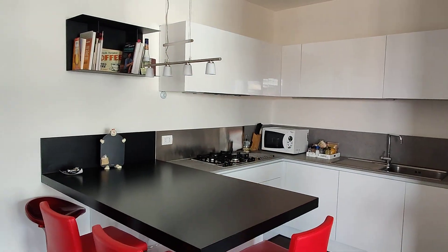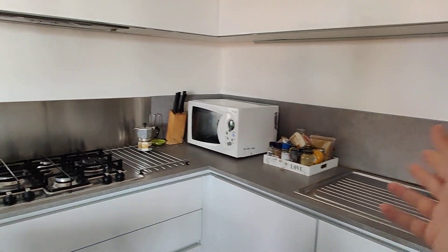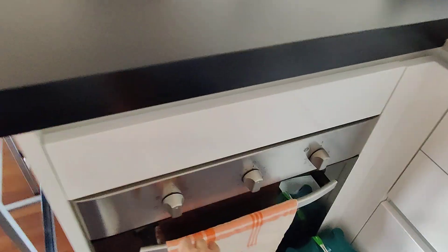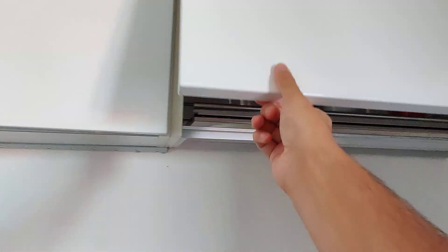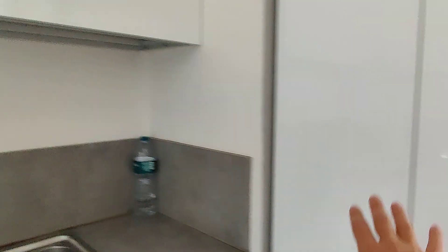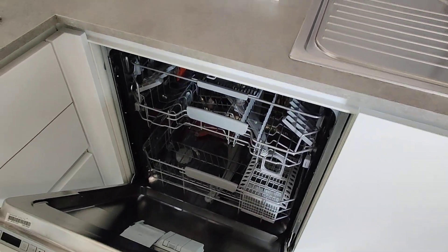Here we have some shelves and then the kitchen itself. There's a dining table right here. The kitchen is obviously fully furnished because you won't be living by yourself. We have an oven, gas stove, microwave, sink, and a lot of space for pantry or kitchen supplies — you really have everything. In here we have the fridge and the freezer. And you also have a dishwasher. Very convenient.